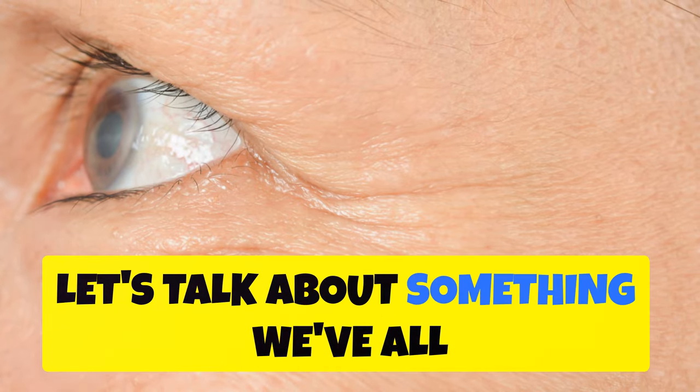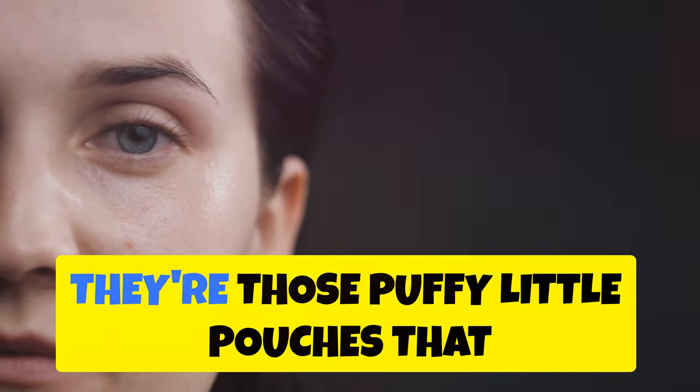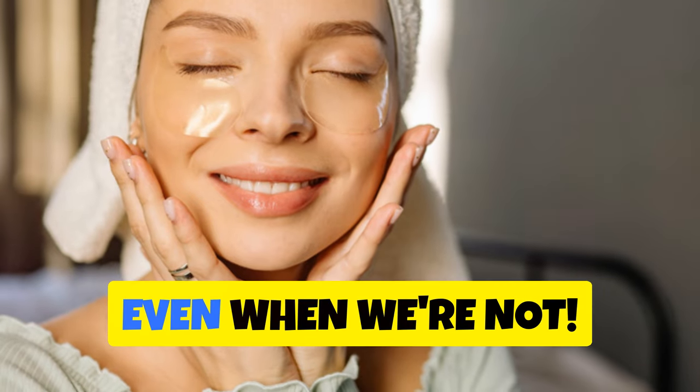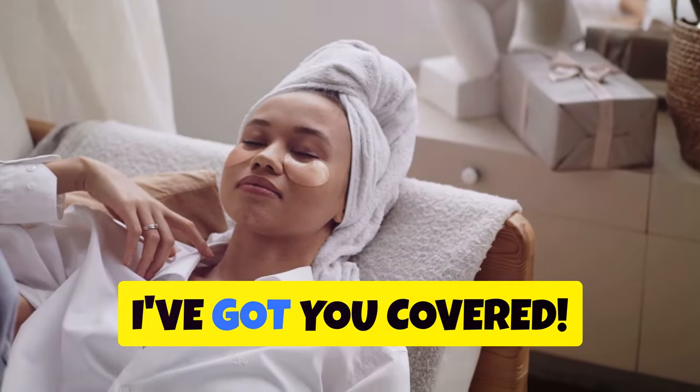Hey, beauties! Let's talk about something we've all dealt with: under eye bags. They're those puffy little pouches that show up uninvited. They make us look tired, even when we're not. They can be super frustrating. But don't worry, I've got you covered.